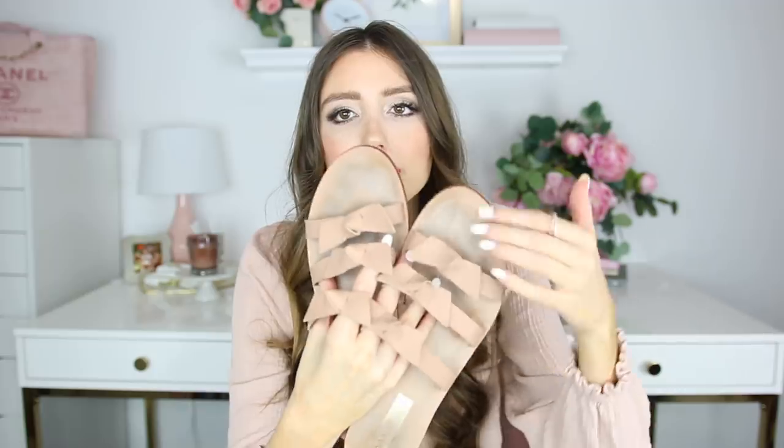For the amount I wore them, the condition on the exterior has held up well — on the bow section they look brand new. Slides are so easy to just slide your foot on and go, making them a no-brainer staple piece to wear with dresses, denim shorts — you can dress them up or dress them down.